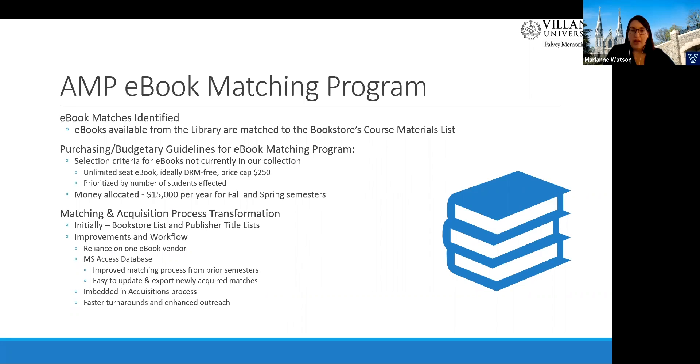The initial blueprint for our ebook matching program came from an online presentation shared by Louisiana State University. LSU was matching ISBNs of books reported to the bookstore to ebooks offered by major publishers to libraries with no digital rights management or with unlimited simultaneous users. At Falvey, we had the resources and technical know-how in place to replicate the LSU project. Linda Hawk, one of our research services and scholarly engagement librarians, brought the idea to Gee Davis, our Associate University Librarian for Collections and Stewardship. Gee championed it by securing library leadership commitment for budget and staffing. Our initial launch was for spring 2017.